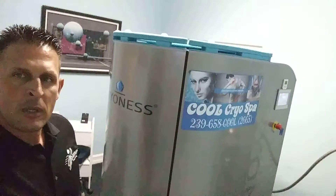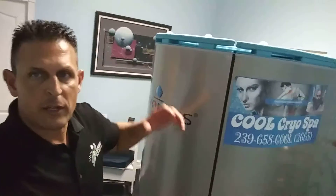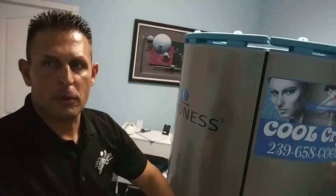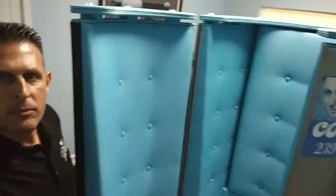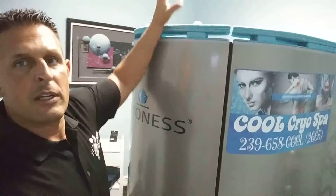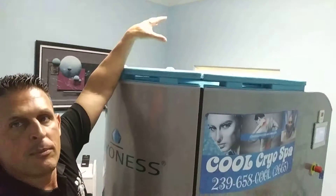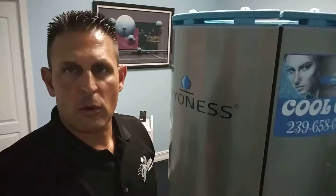Show you what a cryo sauna looks like. So this is a standing system — it's not a full enclosure. If I open the door here, you'll see the inside. Once you step in, there's a platform you stand onto. Once you step in and we close that door, your head is actually up here.